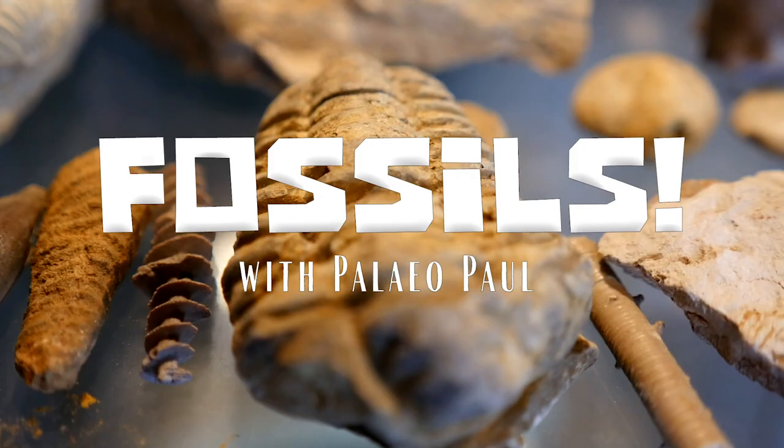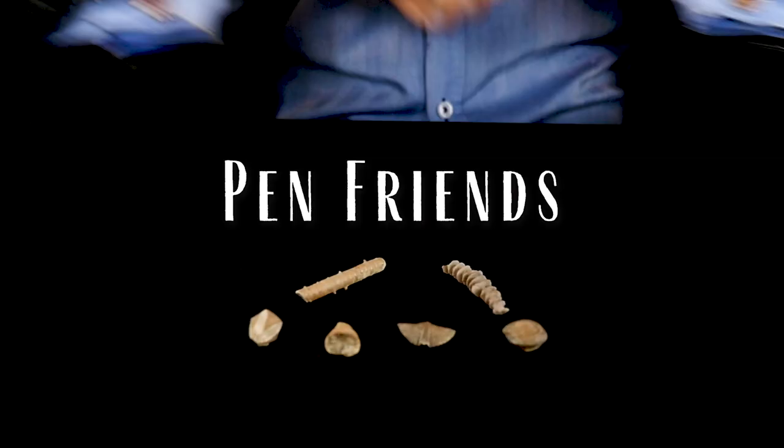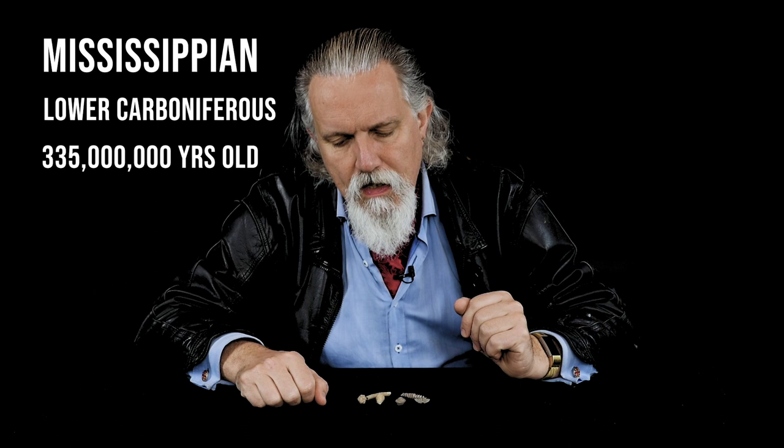G'day, Palio Paul here and this week something a little bit different. I've got a collection of fossils — I'll explain why a collection a little later on. These are small invertebrate fossils from a deposit in Illinois in the United States, and they're Mississippian in age, or in the civilized world we'd say lower Carboniferous — so about 335 million years old, give or take a couple of days.